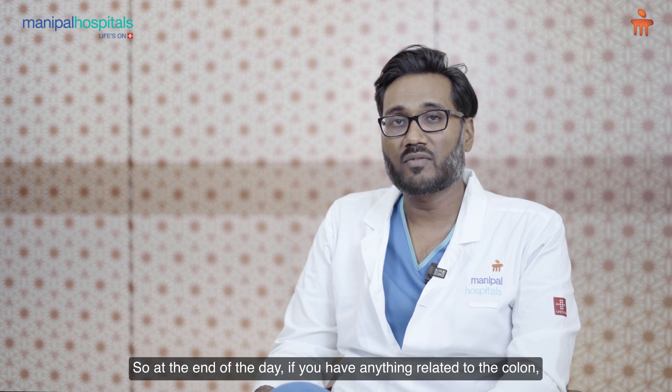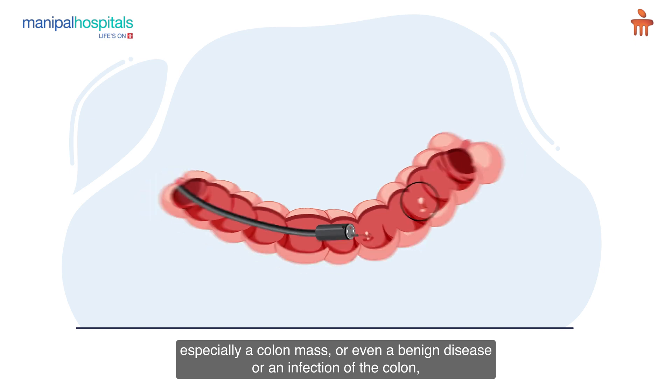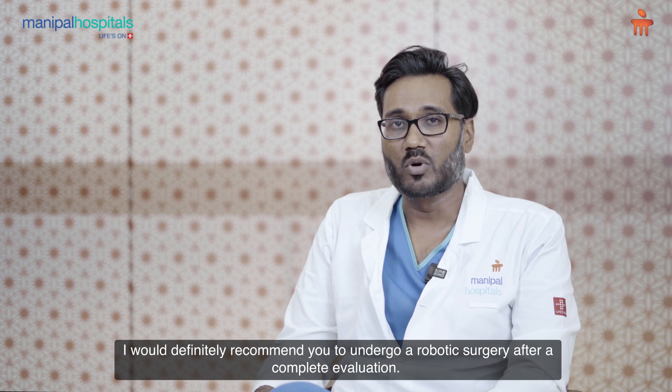So, at the end of the day, if you have anything related to the colon, especially a colon mass or even a benign disease or an infection of the colon, I would definitely recommend you to undergo a robotic surgery after a complete evaluation.